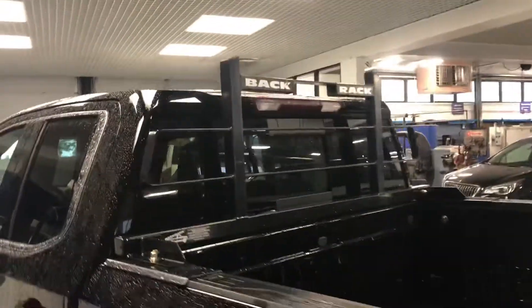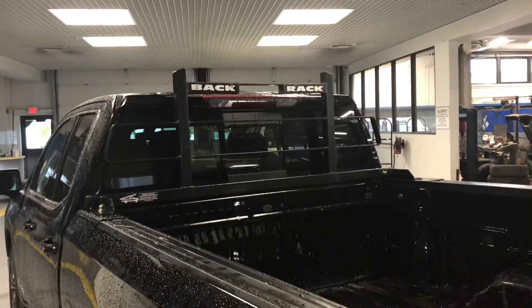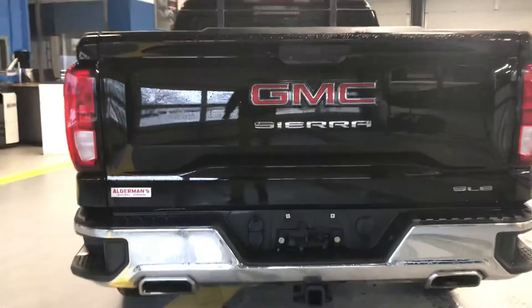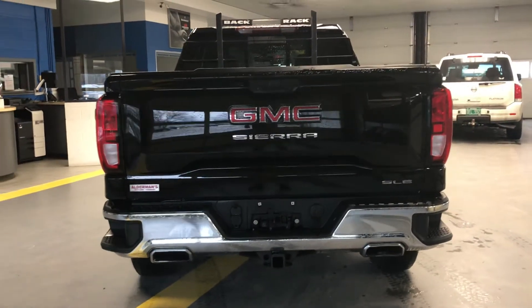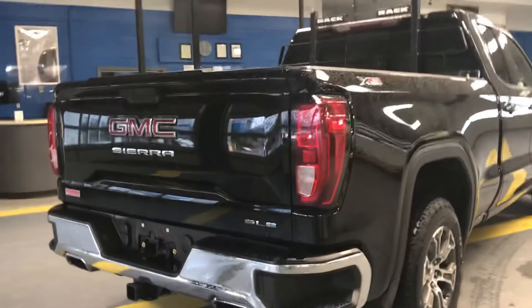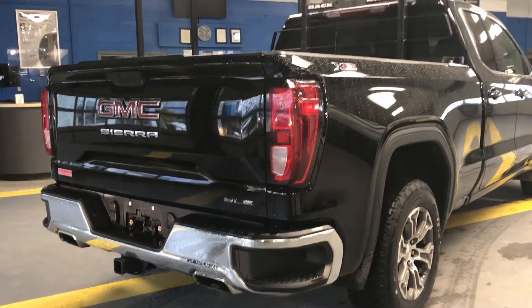We also have a back rack ladder rack to protect the glass, and we do have that window that opens in the rear. All set up for towing. Really sharp with that dual exhaust and that rear chrome bumper.